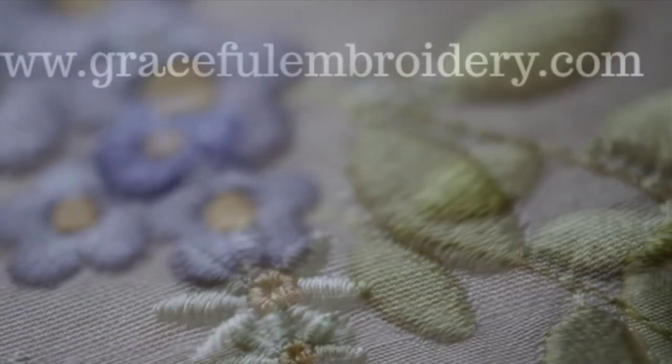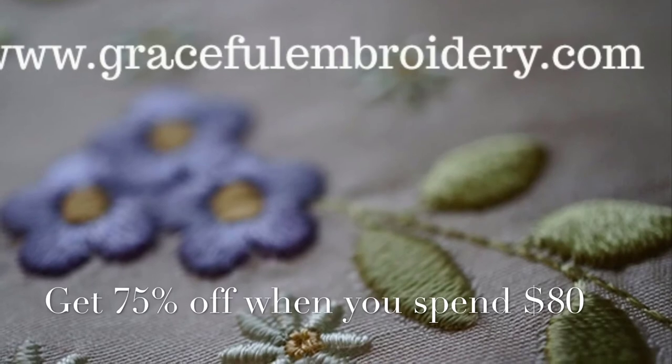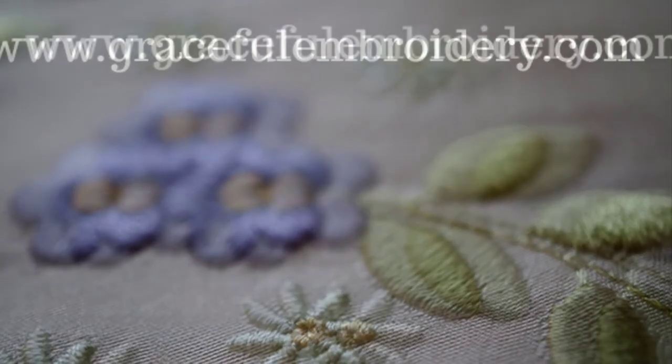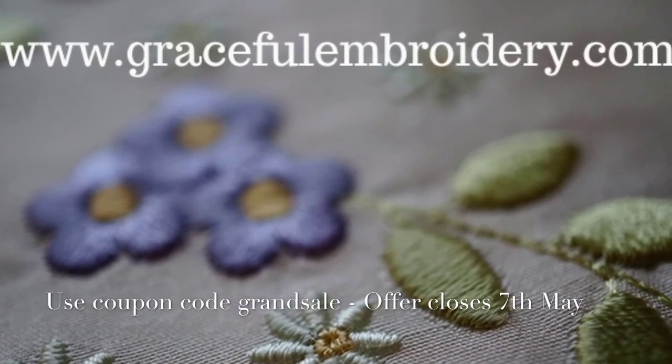Until May the 7th, Graceful Embroidery has a sale. Place $80 worth of designs in your cart and you'll get 75% off when you use coupon code GRANDSALE.